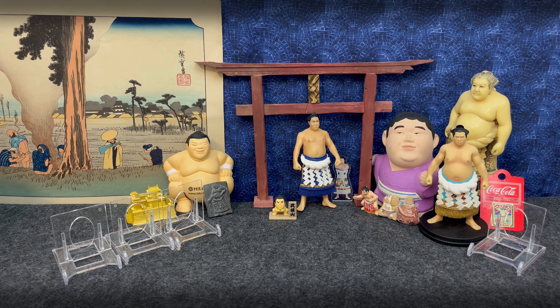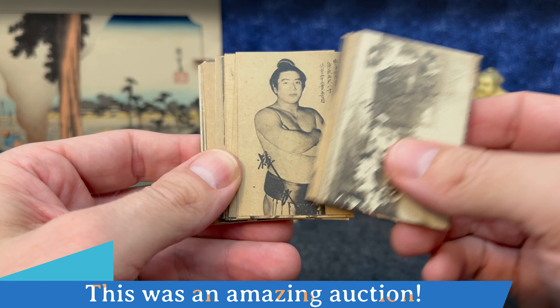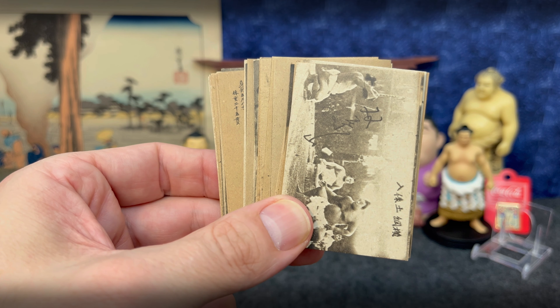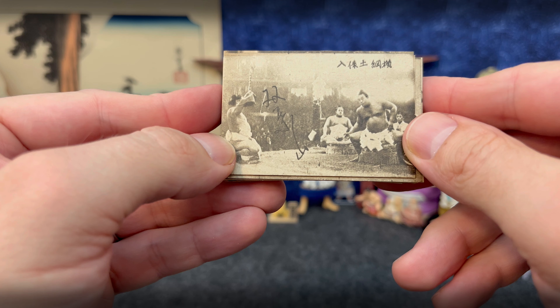Thanks everybody for tuning in. Vintage BB series Sumo Menko from the early 1940s — amazing condition to survive the war, to survive all the destruction in the cities of Japan, to be here today for me to show you. Appreciate you tuning in, and I'll put up in post-production what these sets are. Thanks. Sayonara. Bye.